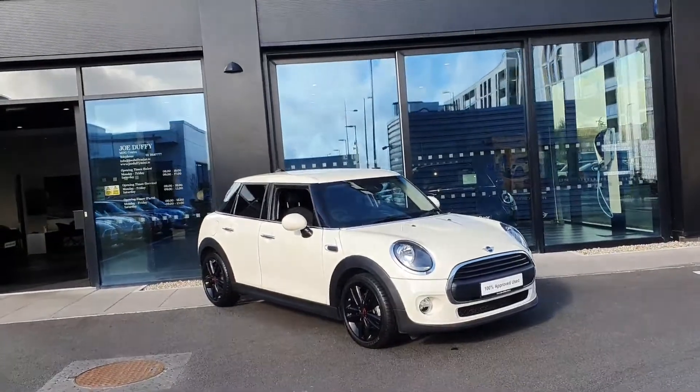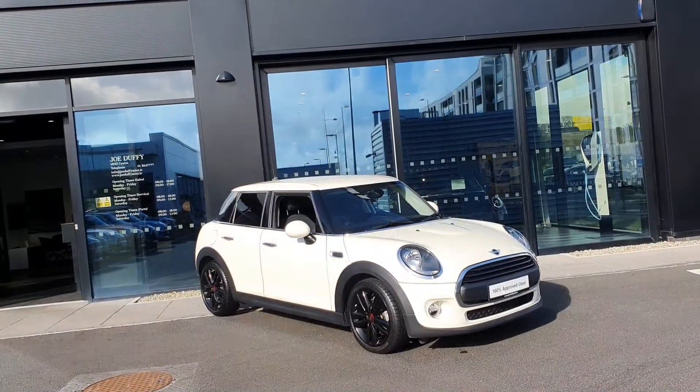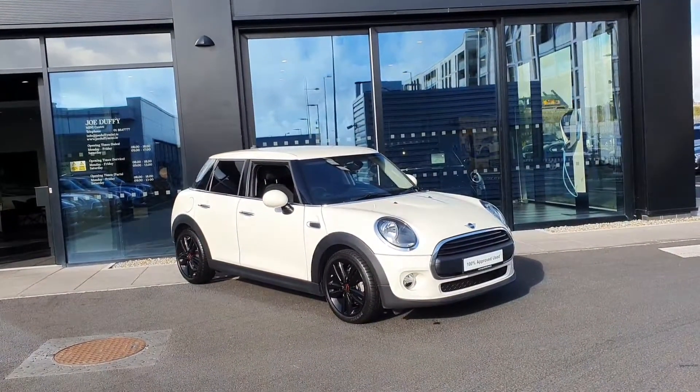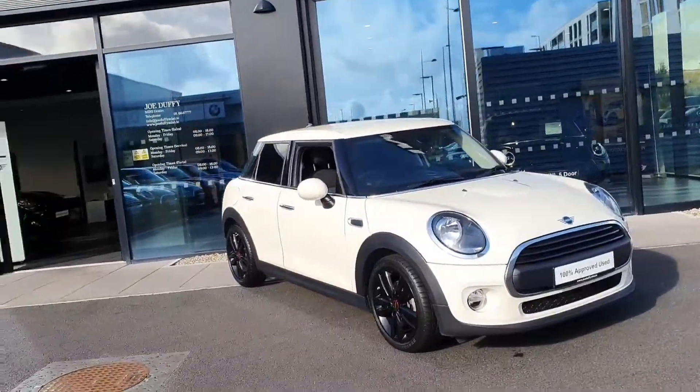Welcome to Joe Duffy Mini. My name is Audrey and I'm going to be showing you this lovely 2020 five-door hatch Mini 1 finished in pepper white. This car is absolutely lovely.